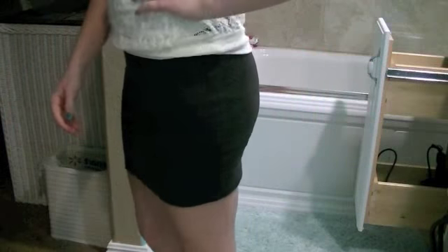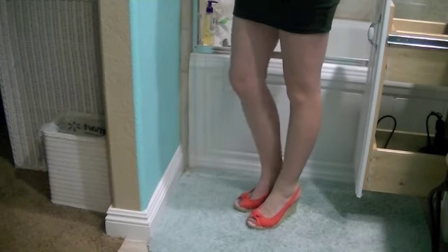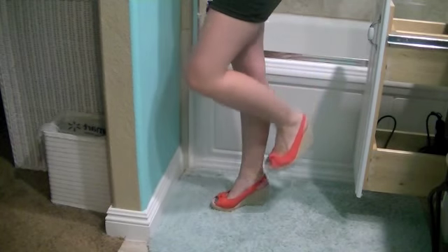My skirt is gray and it's from Wet Seal — it's actually Angelina's. My shoes are coral peep toe wedges from Rue 21. I had to wear these because of the presentation. And yeah, that was my outfit for today.